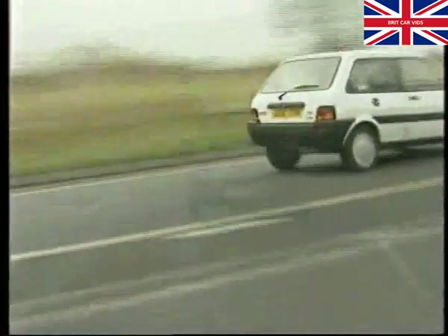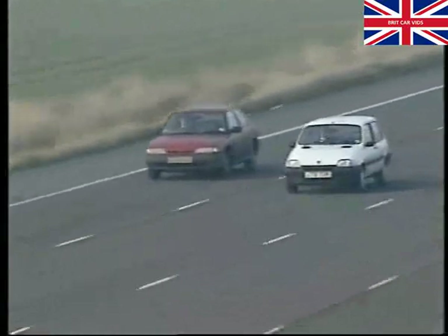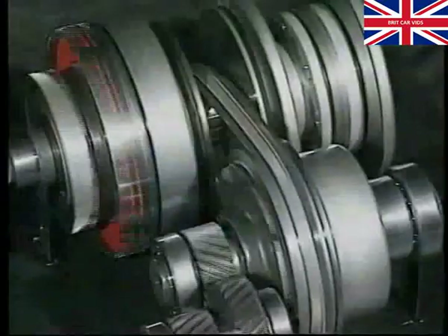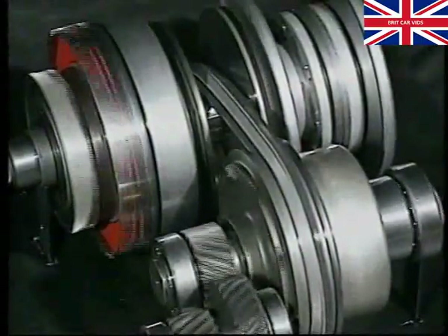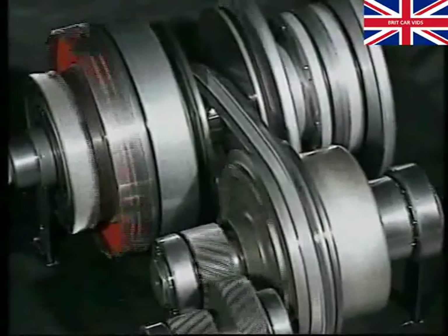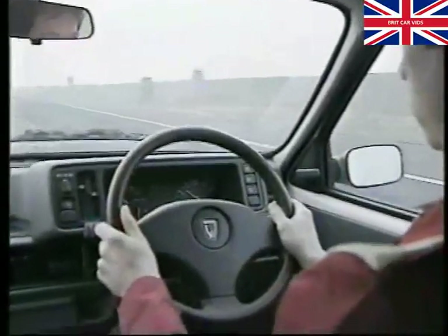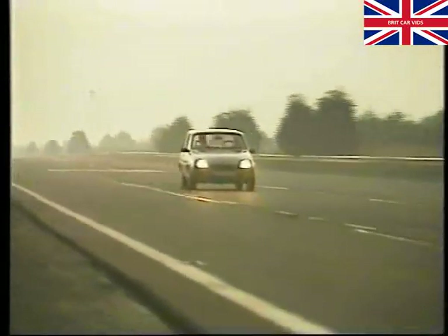In summary, the VT1 automatic transmission varies the gear ratio, always providing the right gear to suit the driving conditions. We've seen how it achieves this using hydraulic pressure to control the position of two moveable pulleys, how the drive is transmitted by the steel belt and how it controls the direction of drive. We've covered the checks and adjustments that need to be carried out and shown the various repairs permitted under Phase 1 policy. Above all, we've seen how the VT1 combines many of the advantages found only in a manual gearbox with the convenience of an automatic, providing effortless motoring and helping to keep the Rover Metro well ahead of the competition.